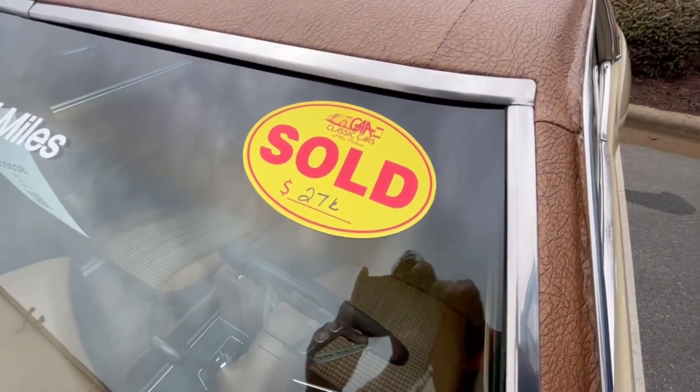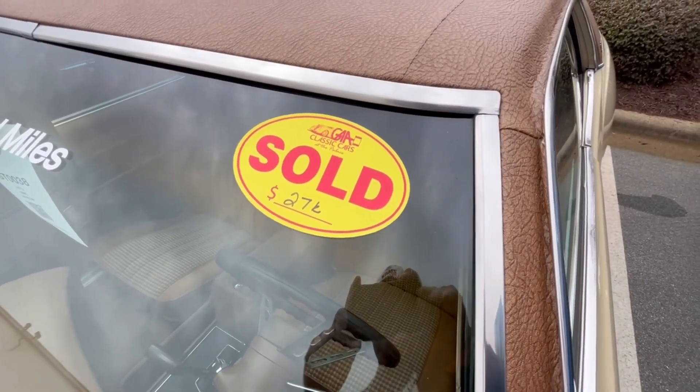Let's see what it sold for — did not sell. $27k was the high bid. It doesn't say sold, so I gotta go with that.